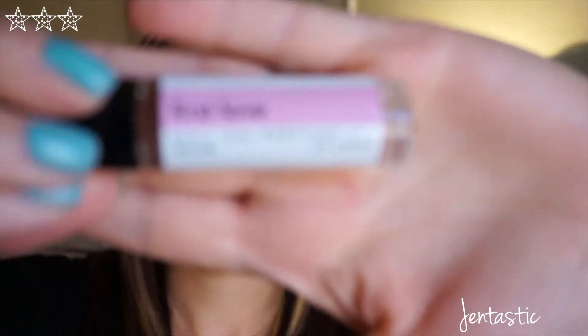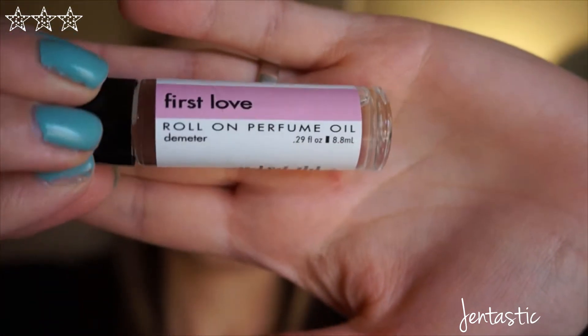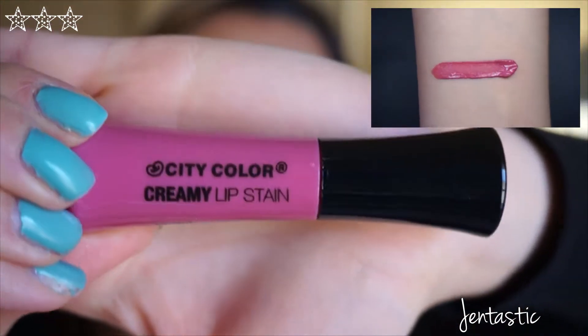I also have something called First Love Roll On Perfume Oil. I also received City Color Creamy Lip Stain — and the name of the color is Flirtini.